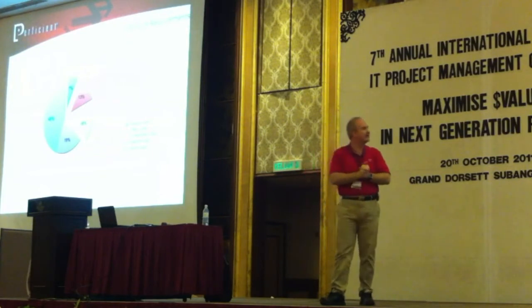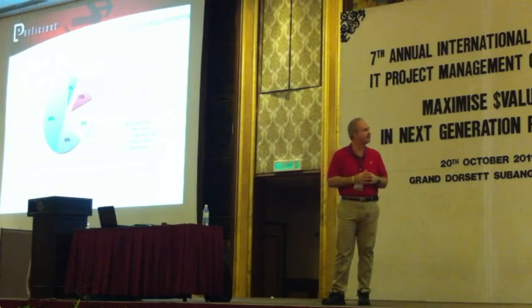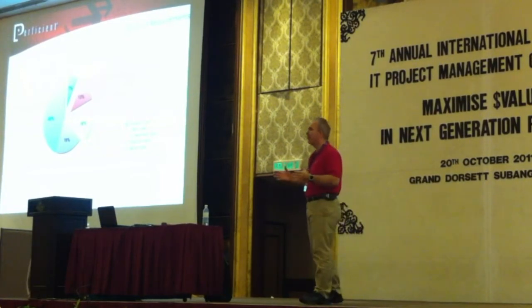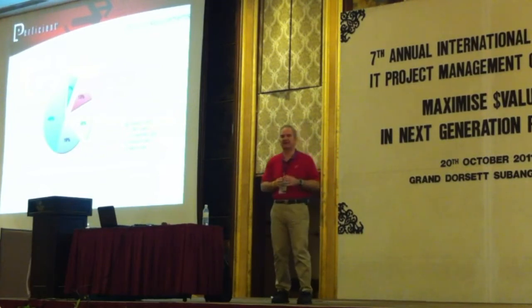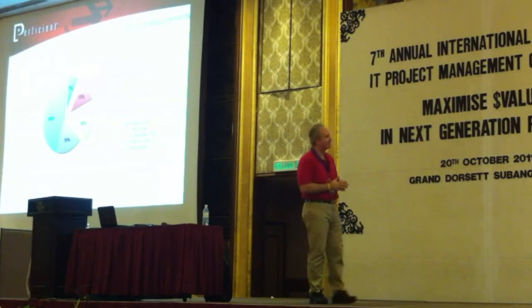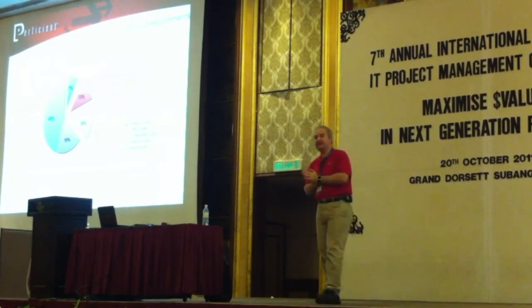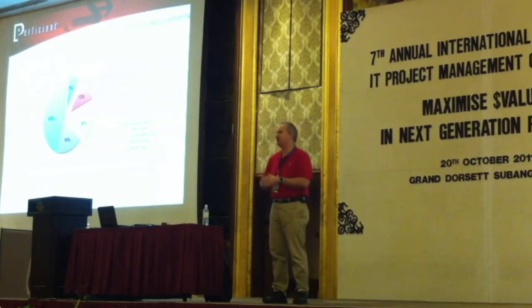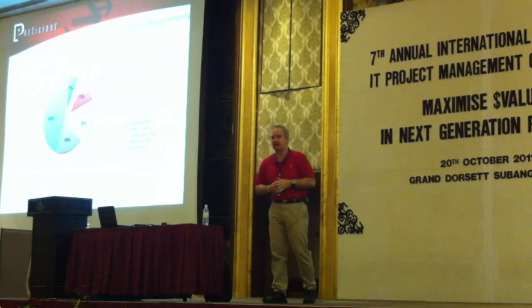They found that only 7% of features are always used — like file open, file close. Always used. Unless it crashes and file closes — that happens sometimes. 13% of features are often used. Whenever we're using something like Excel, we go in and use multiplication and division and all of those things. We use them very, very often.